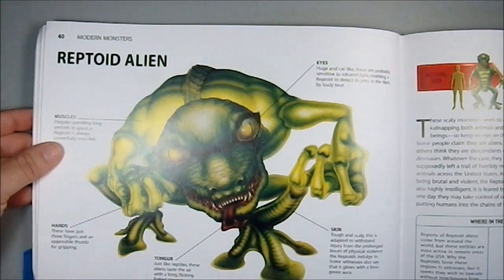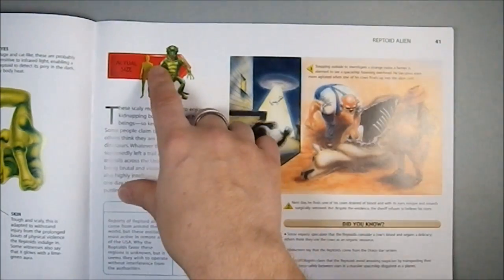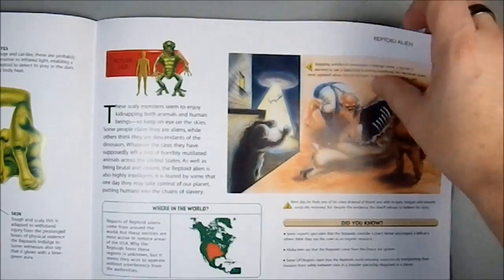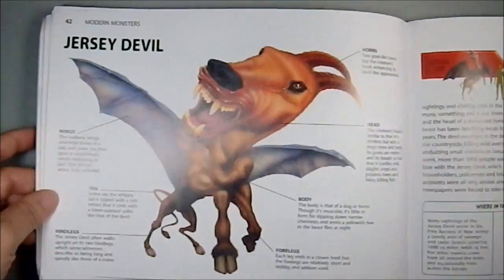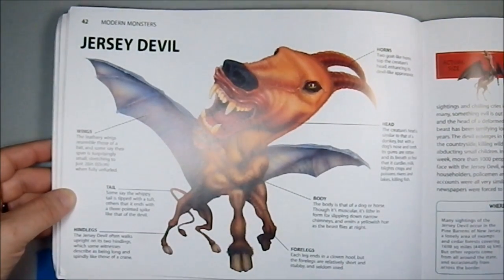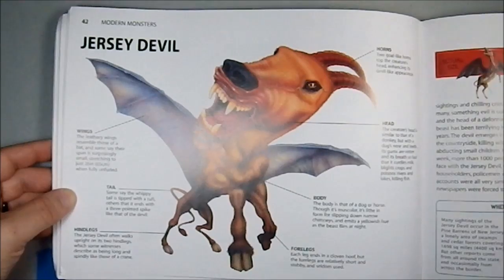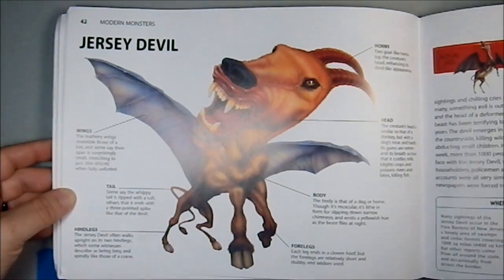And we have the Reptoid Alien, which is kind of cool — it's nice to see they threw that one in there. It apparently is found in the heart of North America. The Reptoids are shown as a little bit bigger than humans; I always saw them as being the same size as humans, but what do I know. And we have the Jersey Devil! More Americans! Feeling very patriotic today — the classic creature supposed to have been found in Jersey and nowhere else.